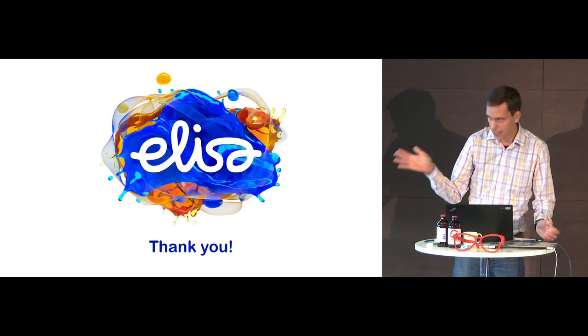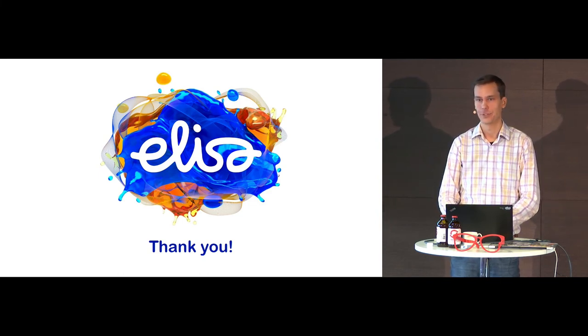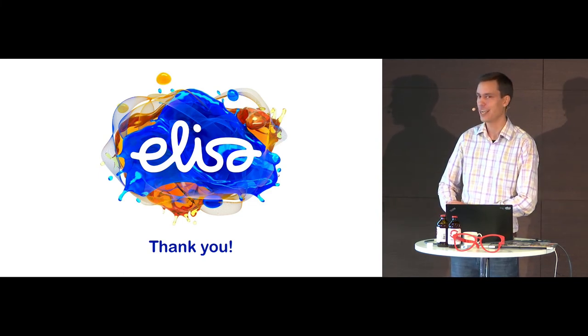With that, I think it's time to say thank you all. It's very nice that you had me here.